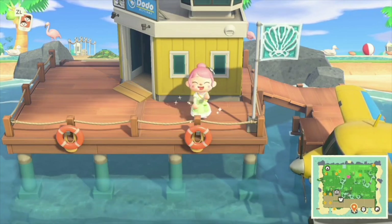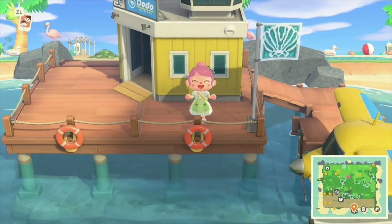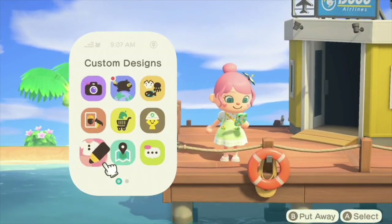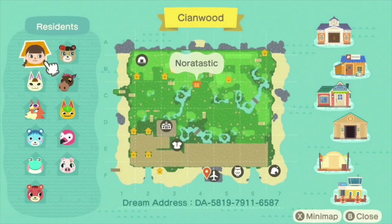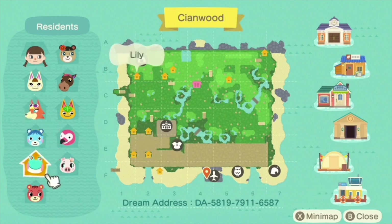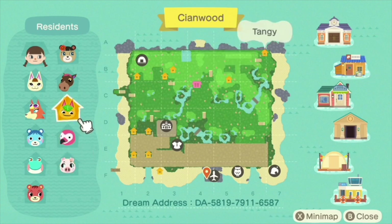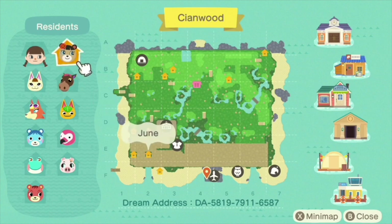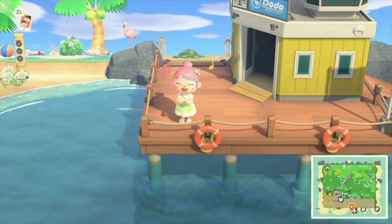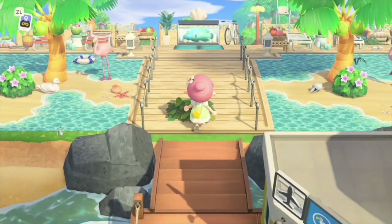Hello all my Animal Crossing New Horizons friends. We are on another island tour and I am so excited to share this island with you. It's Paige here. If you just stumbled across my channel for the first time, welcome. In this tour we are on Seenwood. We've got Nortastic, Mary, Audie, Blue Bear, Lily, Cherie, Gayla, Flora, Tangy, Annalise, and June as the little villagers on this cute adorable island. I am so happy that you've decided to join me — this tour is going to be absolutely delightful.